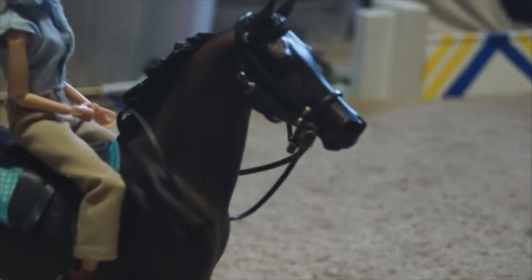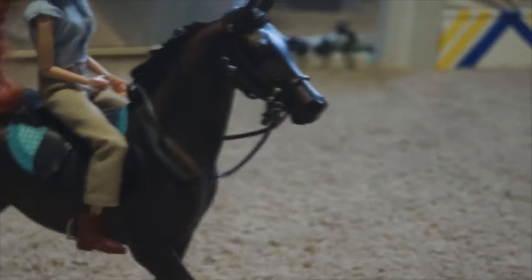And right here we have Bella riding Debonair. Debonair is not Seattle — he is Seattle Sleuth. He's not Zenyatta. So they're out here just doing a few little jumping exercises.